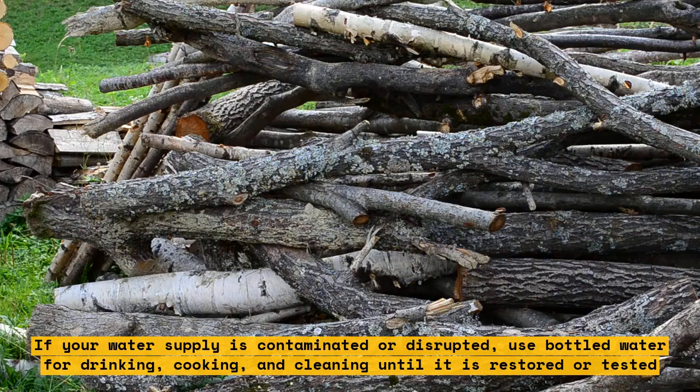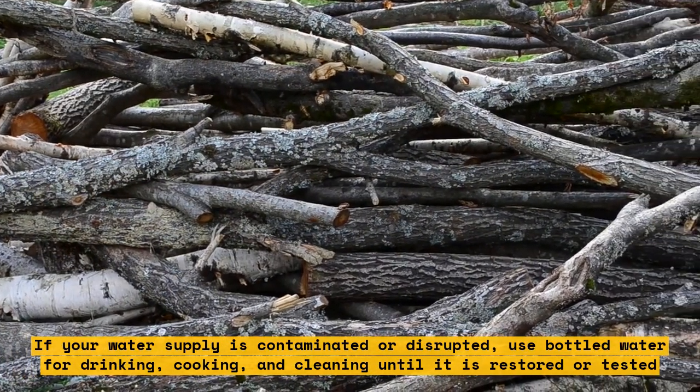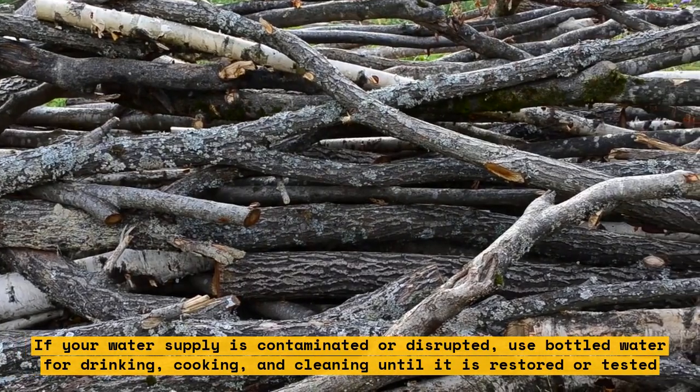If your water supply is contaminated or disrupted, use bottled water for drinking, cooking, and cleaning until it is restored or tested.